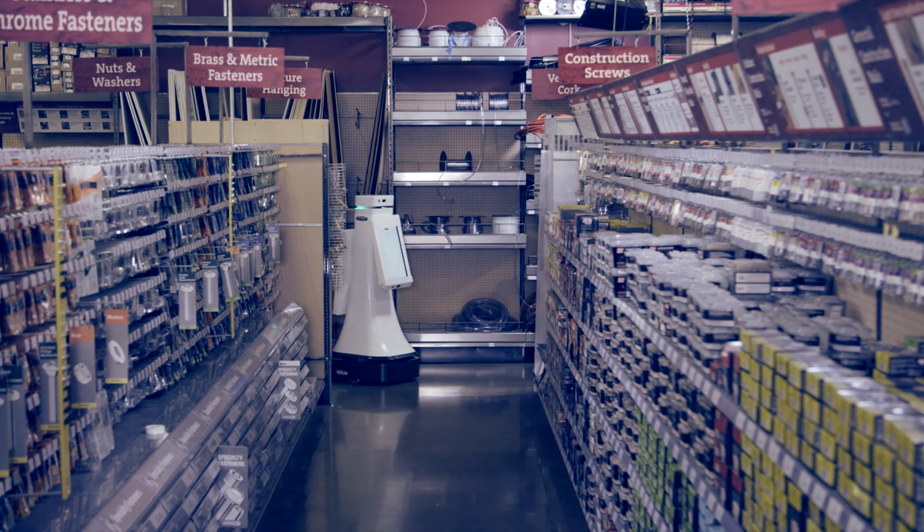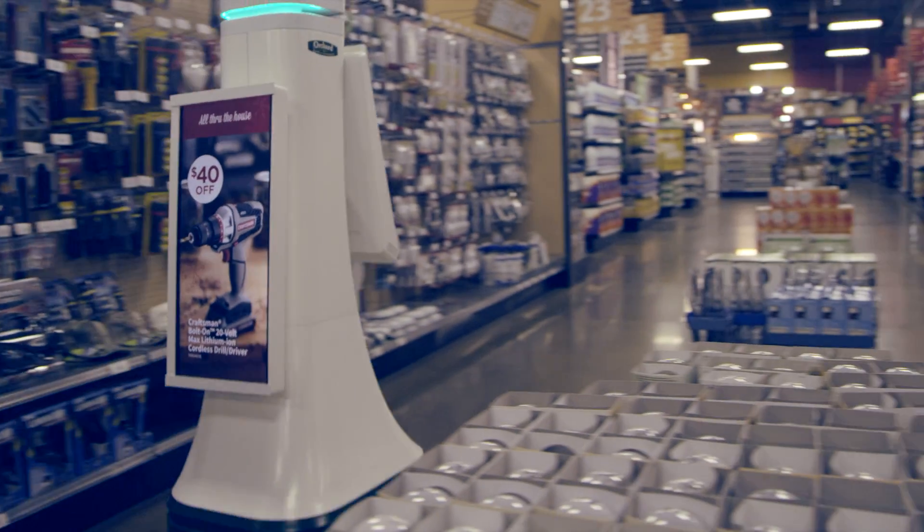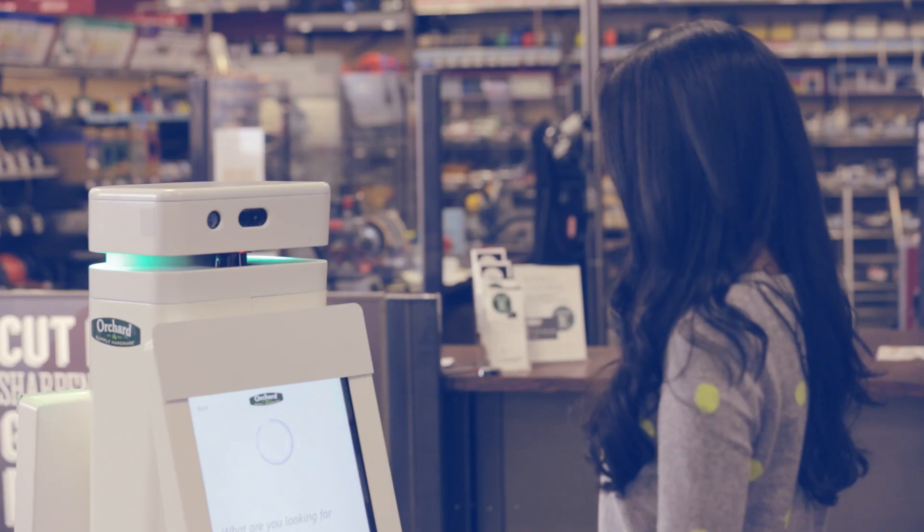Retail really hasn't changed much in the last couple hundred years. The robots are the first thing that can really change the customer experience. Hello, I am Oshbot, the orchard store robot helper. What are you looking for today?